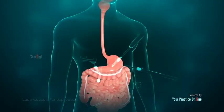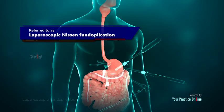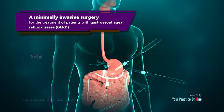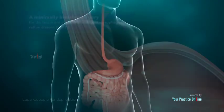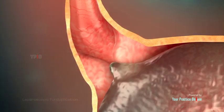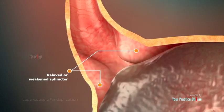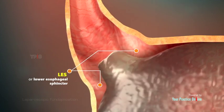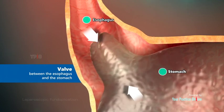Laparoscopic fundoplication, also referred to as laparoscopic Nissen fundoplication, is a minimally invasive surgery commonly employed for the treatment of patients with gastroesophageal reflux disease. GERD occurs when stomach contents flow backward and enter the lower end of the esophagus due to a relaxed or weakened sphincter, called the LES or lower esophageal sphincter — the valve between the esophagus and the stomach.